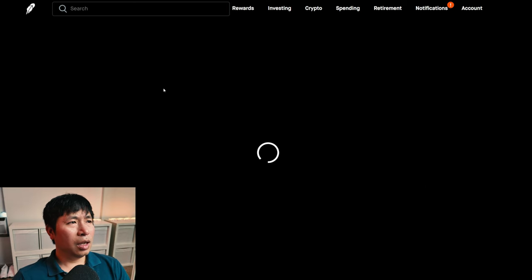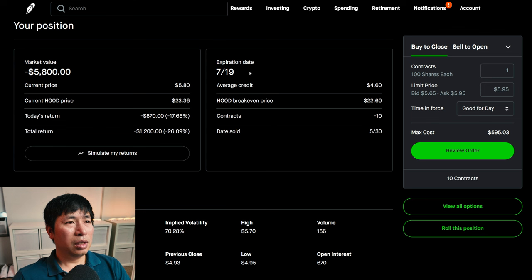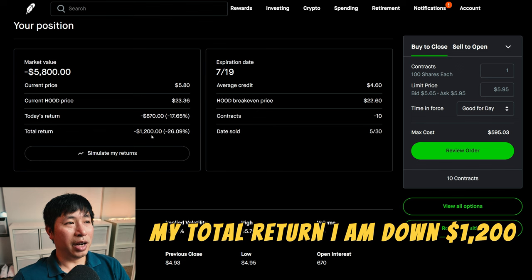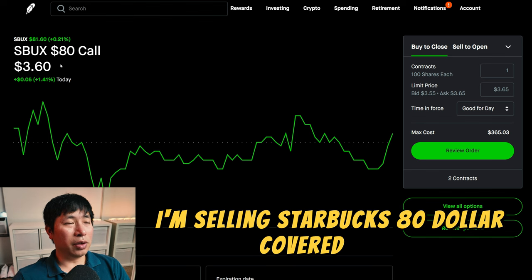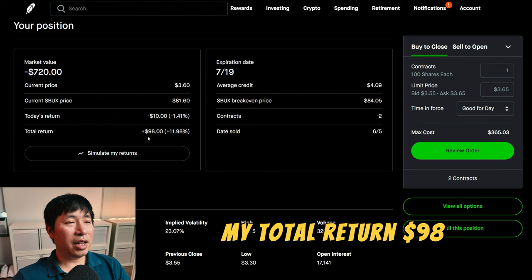I am selling Robinhood $18 covered calls. These expire July 19th. My total return, I am down $1,200. I am selling Starbucks $80 covered calls. These expire July 19th. My total return, $98.